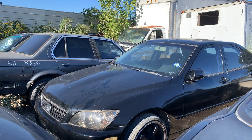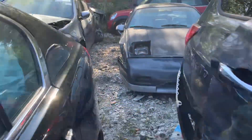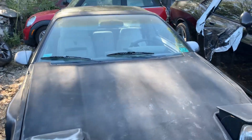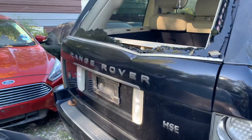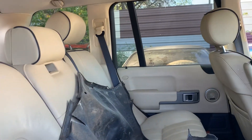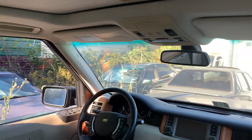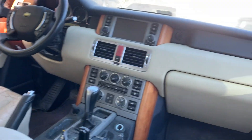Got another Lexus sitting up over there, just gonna have to make our way up over there. Rodo Fiero. There's another Range Rover right here guys. Man, it does not look too bad, does not look too bad at all.